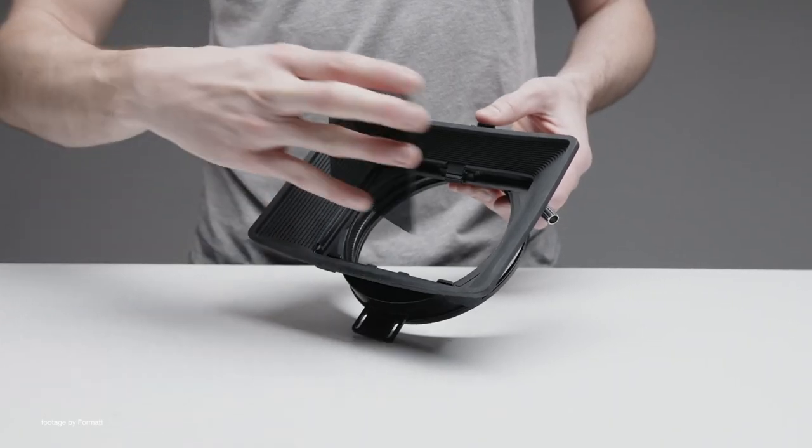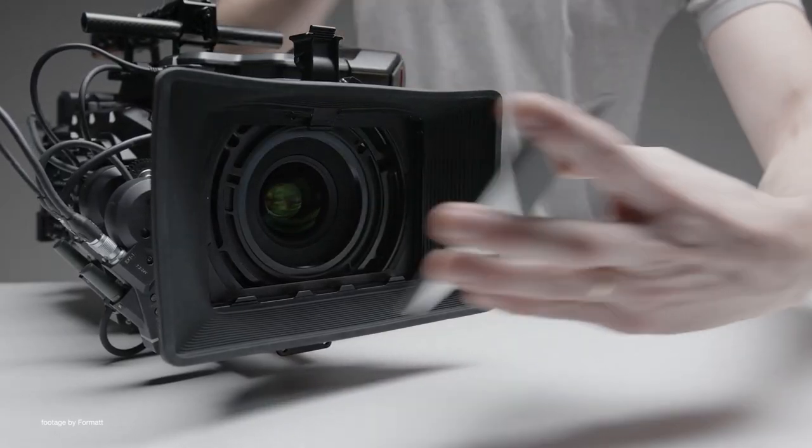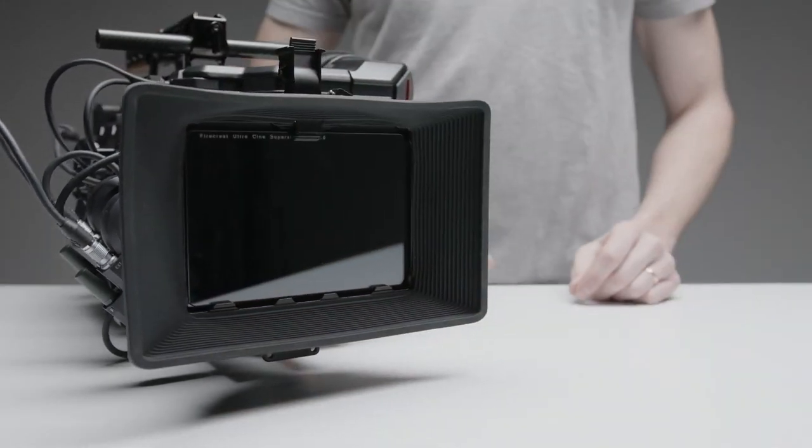The new SuperSlim filters are available in various ND strengths from 0.6 to 2.1, and their low profile and high quality glass design makes them perfect for Steadicam, gimbal, or drone work.